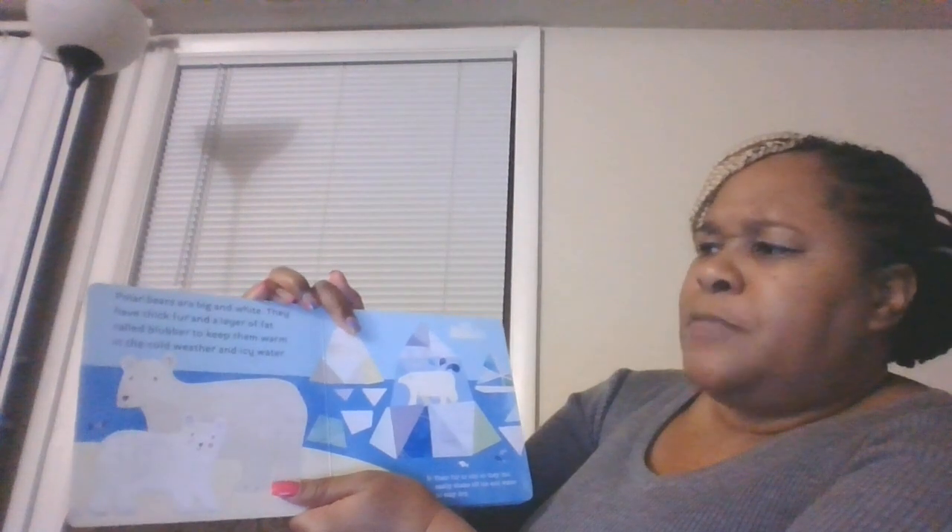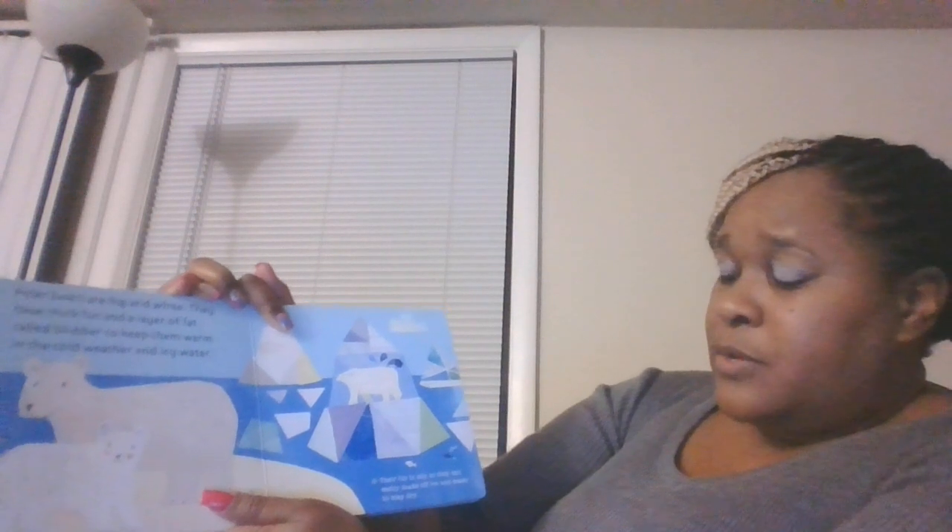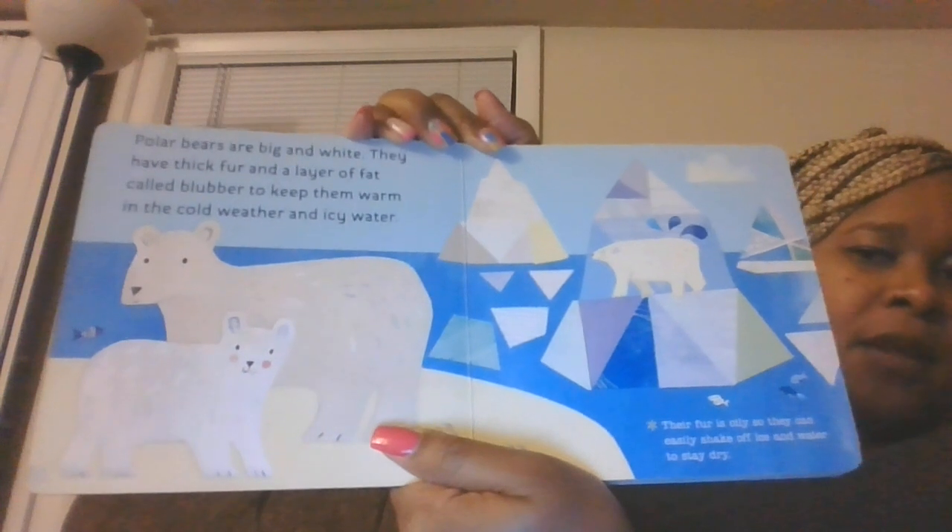Polar bears are big and white. They have thick fur and a layer of fat called blubber to keep them warm in the cold weather and icy water. The fur is oily so they can easily shake off the ice and water to stay dry. Those are the polar bears.